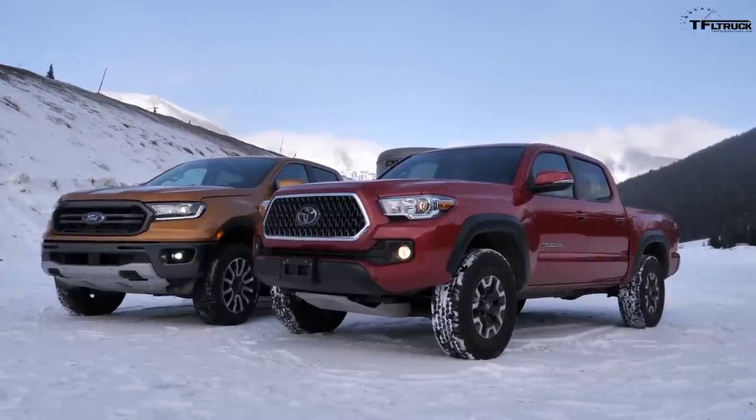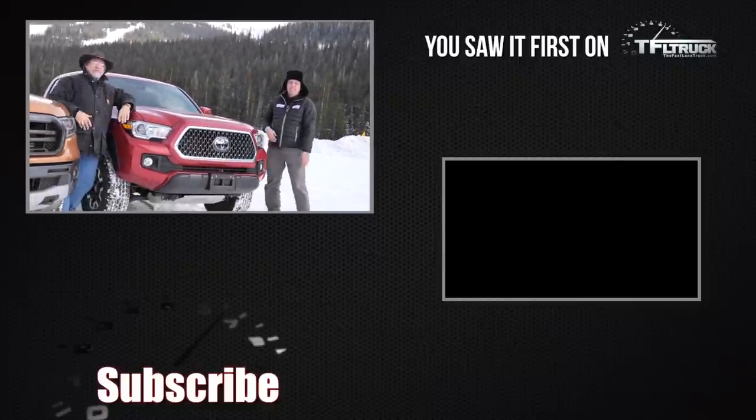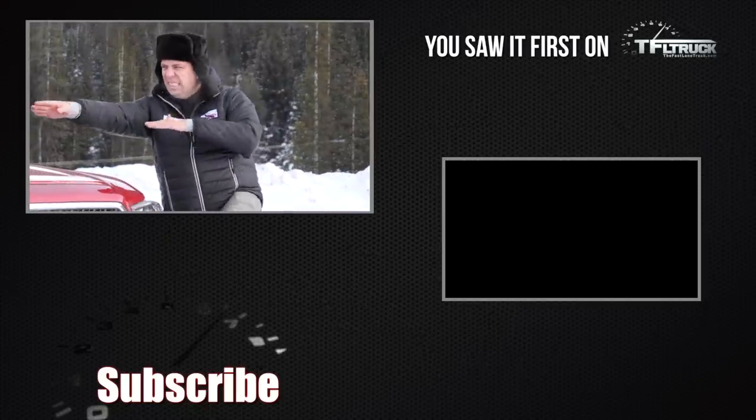Go to tfltruck.com for news, views, and real-world towing reviews, and also check out MrTruck.com.